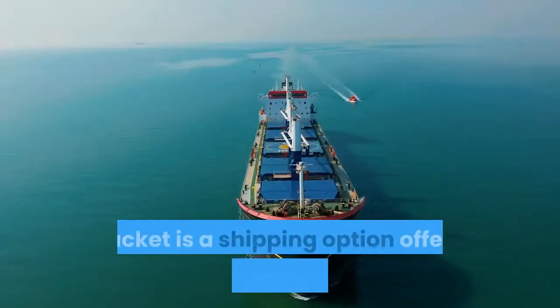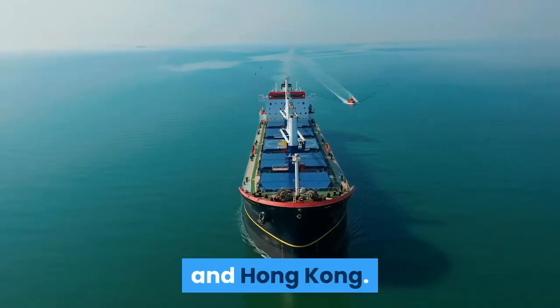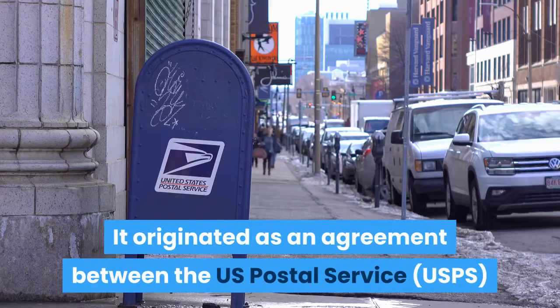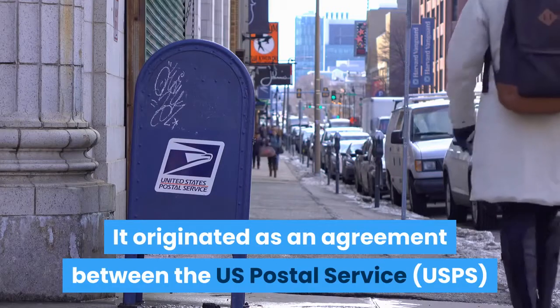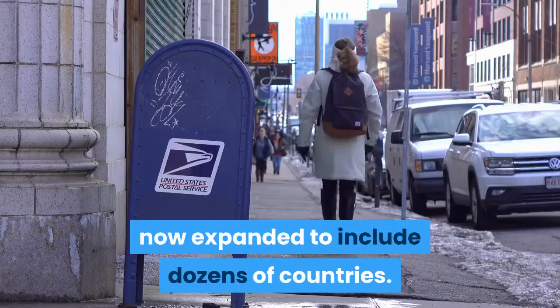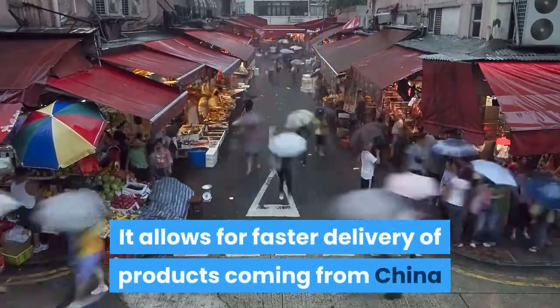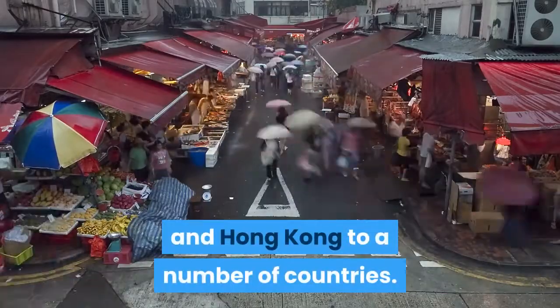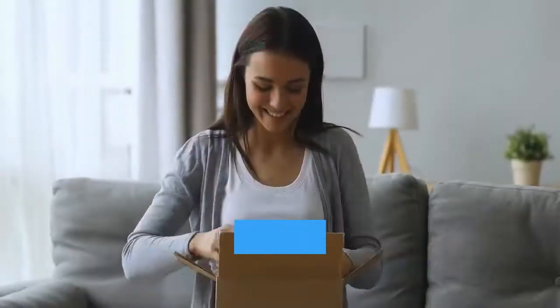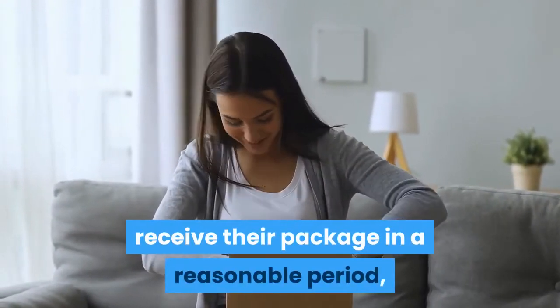What is e-packet? E-packet is a shipping option offered by merchants in China and Hong Kong. It originated as an agreement between the U.S. Postal Service (USPS) and Hong Kong Post, and has now expanded to include dozens of countries. It allows for faster delivery of products coming from China and Hong Kong to a number of countries.